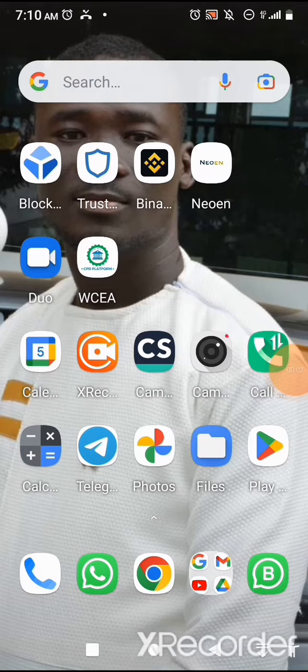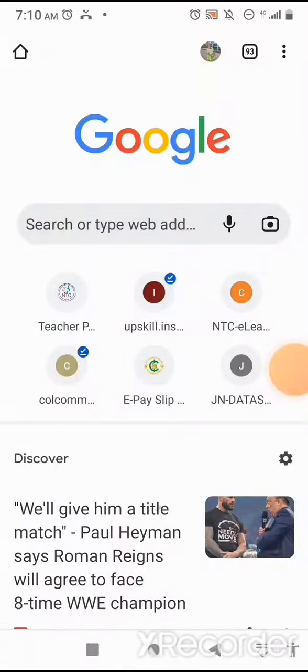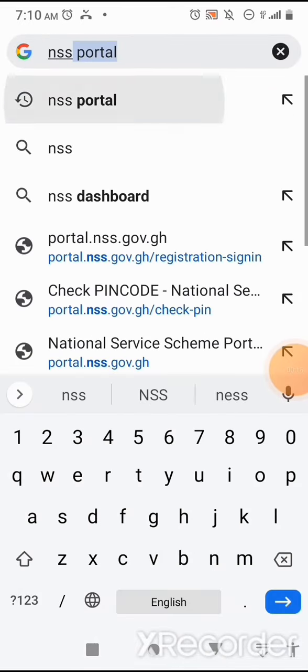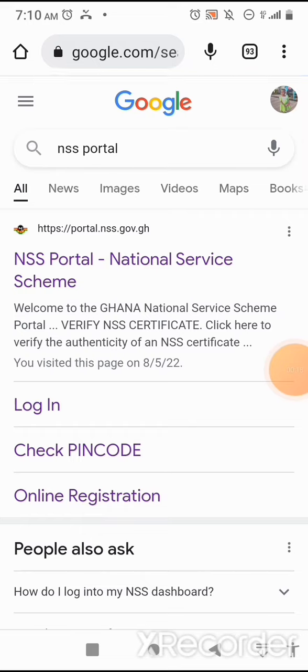Today I will take you through on how to download the annual form for NSS personnel. I'll click on my browser, then I'll click on NSS portal and put in NSS portal.